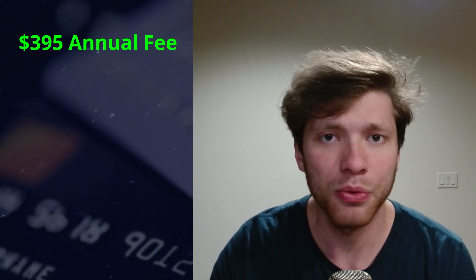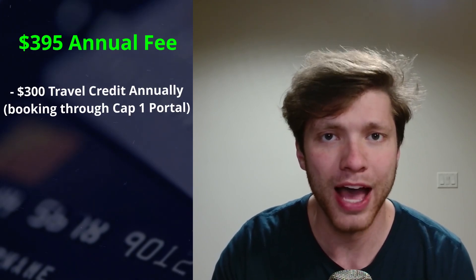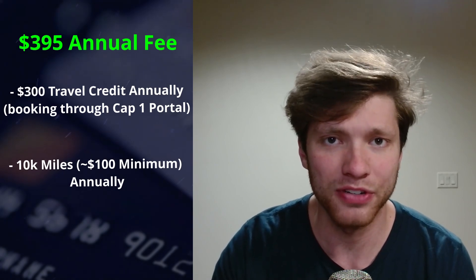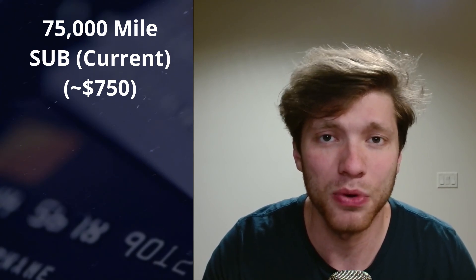This is a higher-end credit card with a $395 annual fee. However, with that annual fee, you get a $300 travel credit towards any travel booked through the Capital One portal and 10,000 miles every card member anniversary. This effectively makes it so that we are paid $5 to keep this card each and every year, assuming we are able to use that credit and those miles. This is not including the 75,000 mile sign-up bonus that you get when initially opening the card and spending $4,000 in the first three months. So even without all of the other benefits, between the sign-up bonus and the yearly perks, I have already more than covered my yearly annual fee.